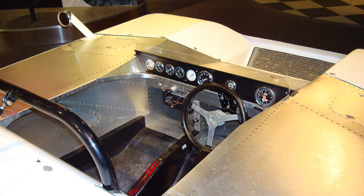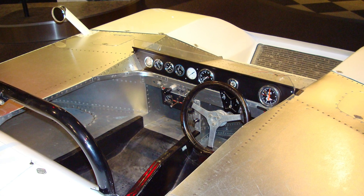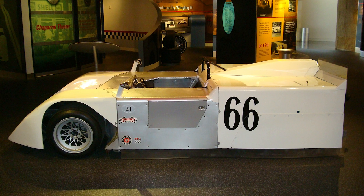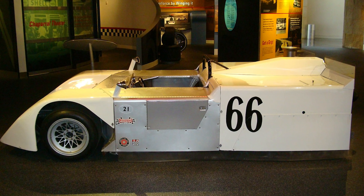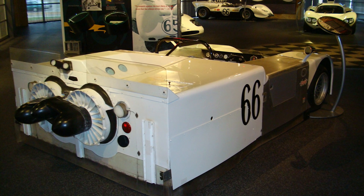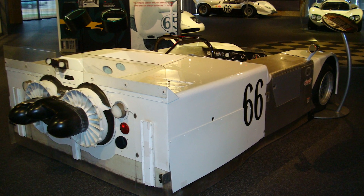Before we wrap up — for just one single dollar a month, you can sponsor this channel. That's right, for less than the cost of Bob's anti-alien tinfoil helmet, you can help us bring more absurd automotive stories your way. Links in the description. No vacuum required.